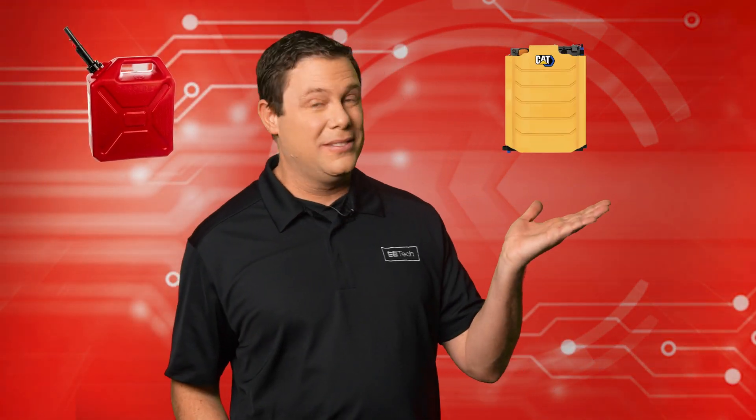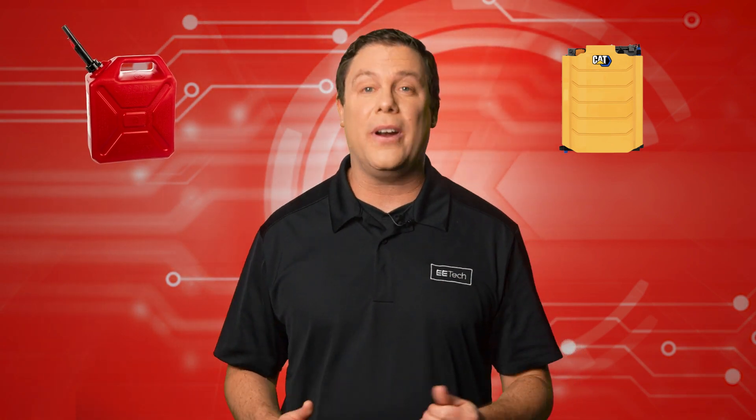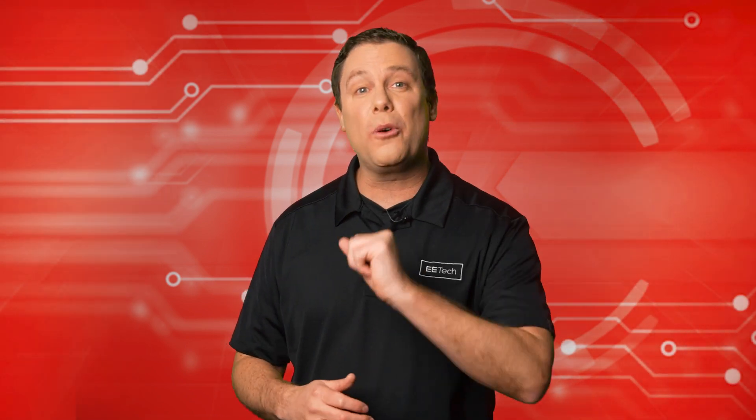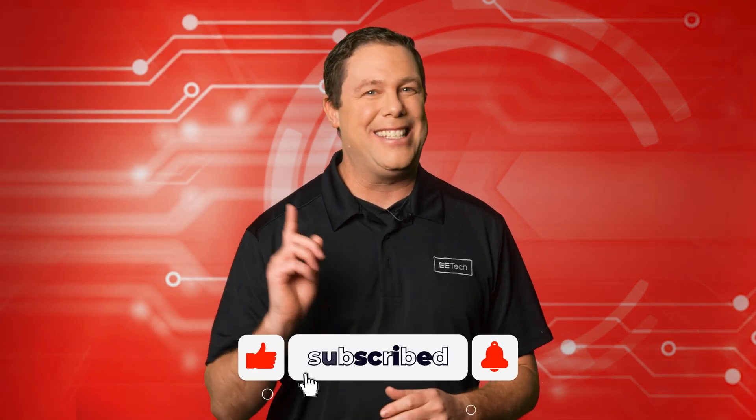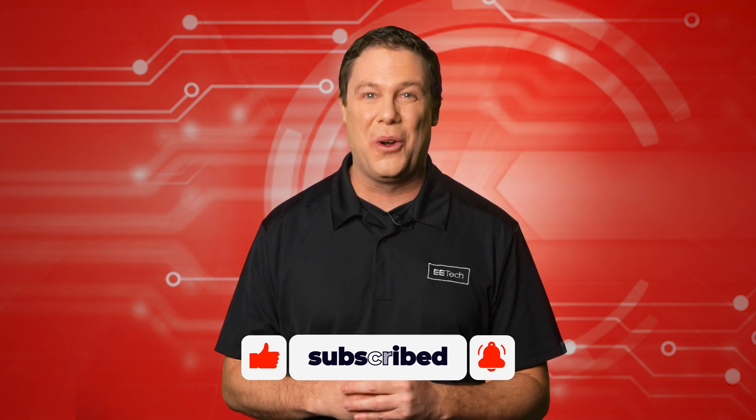Which is king? Diesel or battery? We hear this topic daily and today we're going to explore it further and let you decide. Hello and welcome to Automator's Edge. Before we start, do me a favor and zap that like and subscribe button. Let's gear up for the world of control automation.